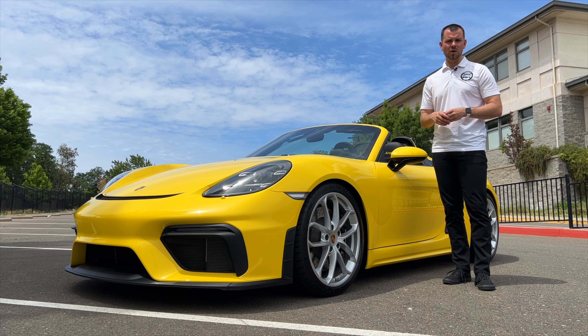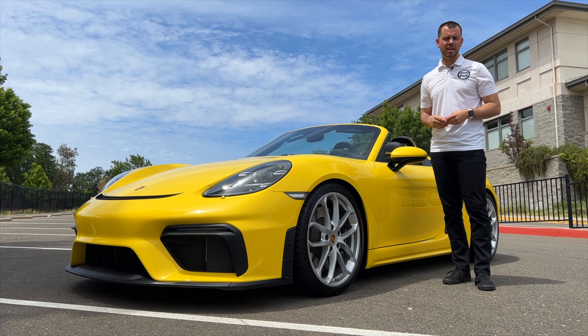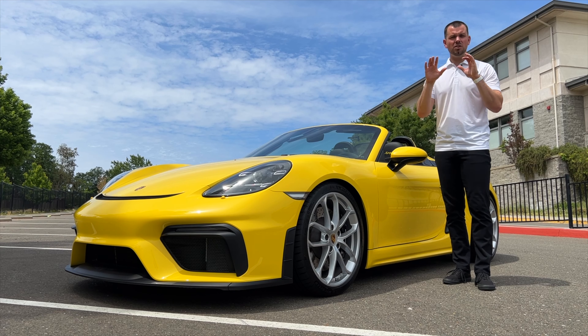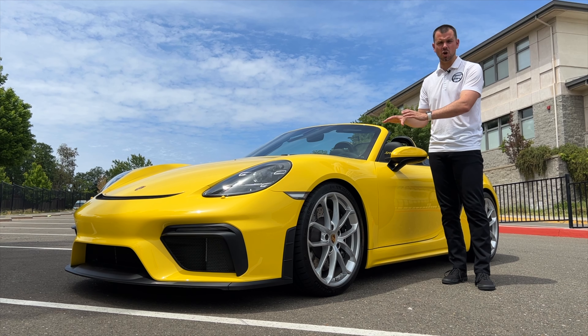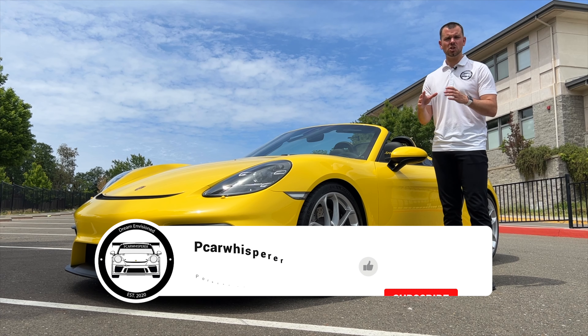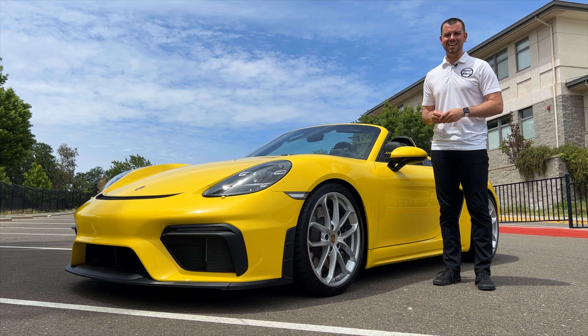This isn't going to be the standard review of a 718 Spyder, as that's not really what my channel is about and there are plenty of those videos out there. We're actually going to be comparing this car to the newly released Spyder RS — is that car worth the additional maybe two to three times the price? This car packs a lot of punch at its price point, so let's go over some of the differences between the Spyder and the Spyder RS.